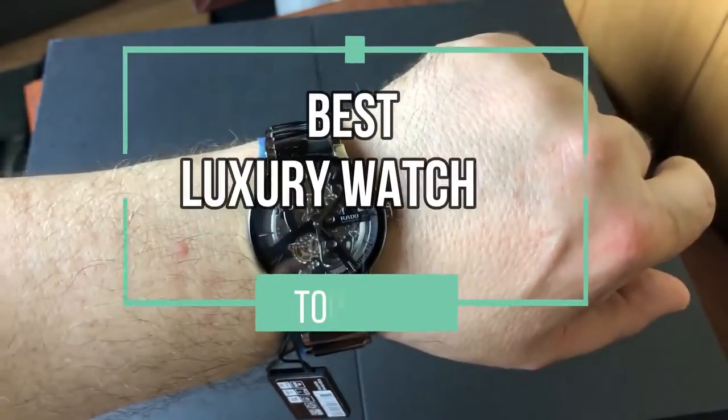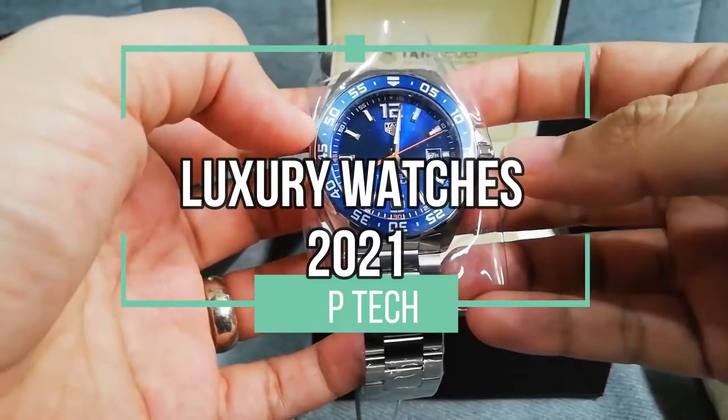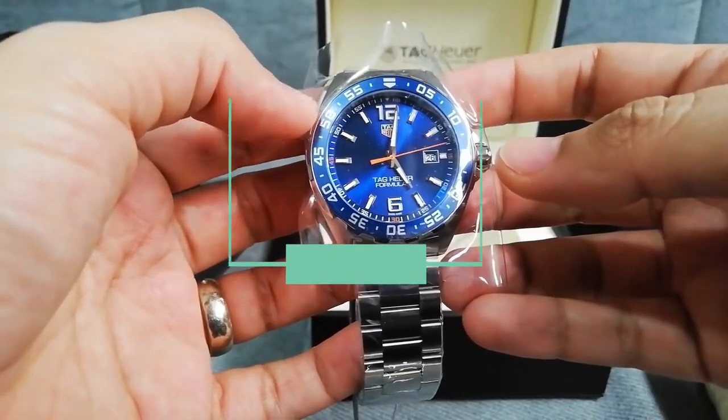What's up Top Tech fans? Welcome back to another video. In today's video, we're going to discuss the best luxury watches of 2021. Let's go, shall we?